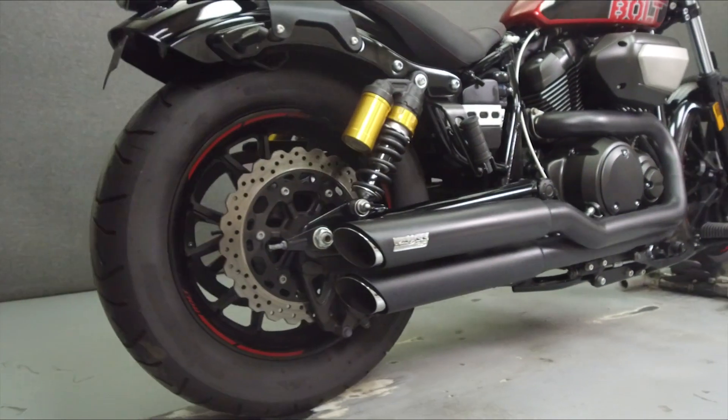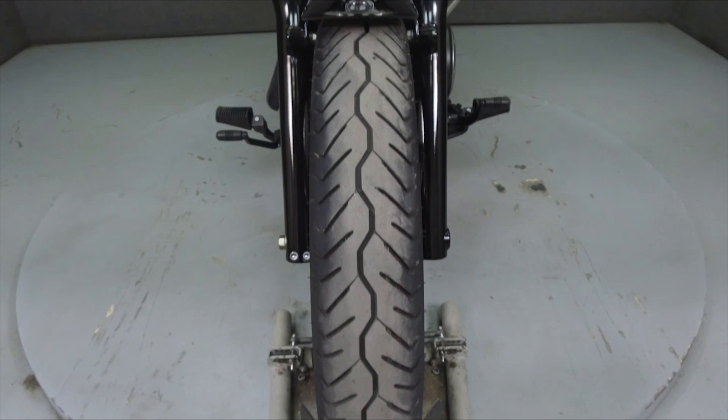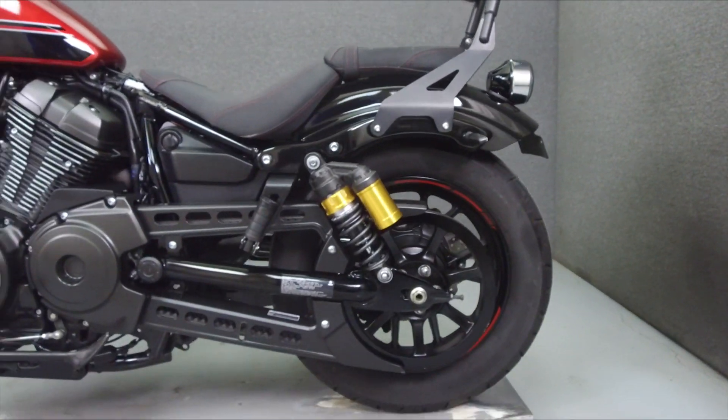Powered by a 942cc V-twin engine with a 5-speed transmission, the Bolt puts out 59 ft-lbs of torque at 3,000 rpm. It has a seat height of 27.2 inches and a wet weight of 540 lbs.